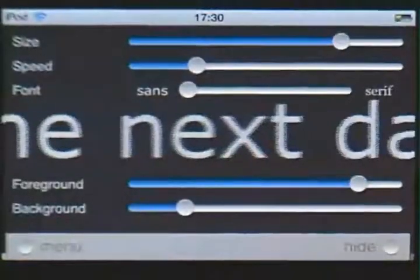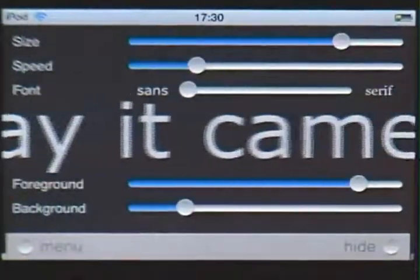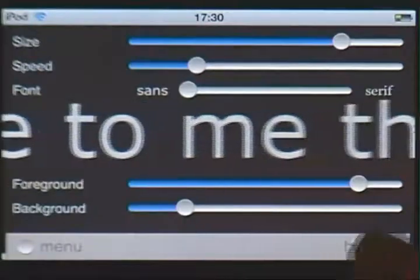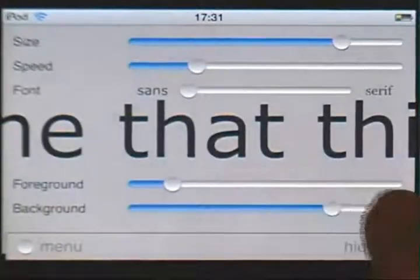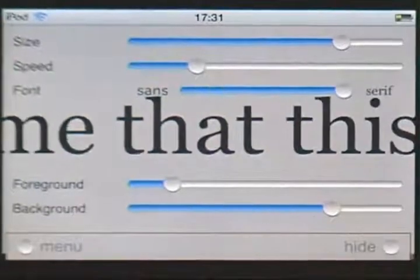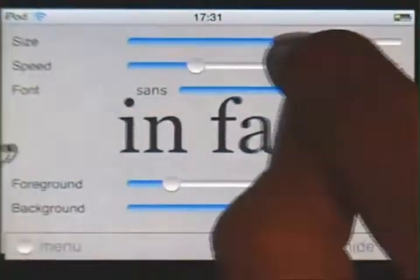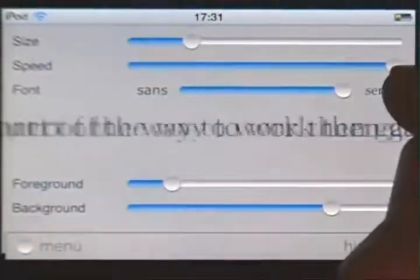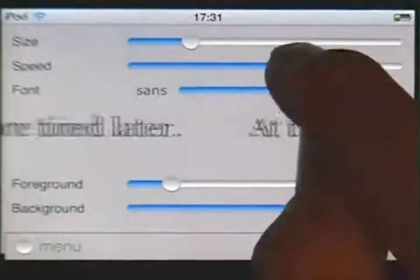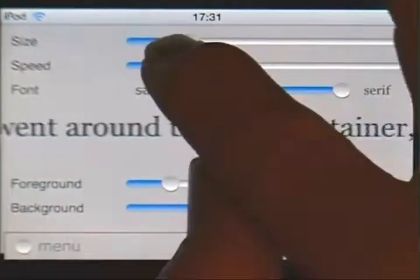There's an overlay where one can adjust more parameters. Background and foreground allow full choice of relationship between print and page. The typeface can be changed. And probably most important is speed, which can go from quite fast to very slow.